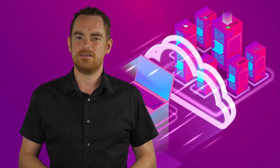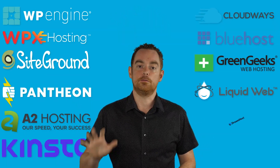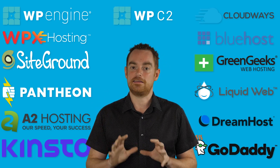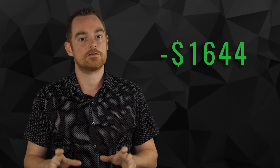Did you know the fastest WordPress hosting isn't the most expensive hosting? I built test sites on 12 of the fastest WordPress hosting providers and put them through 5 vigorous tests to see who really is the fastest. Pay attention, because the results of what I'm going to share could save you thousands of dollars in hosting costs this year.